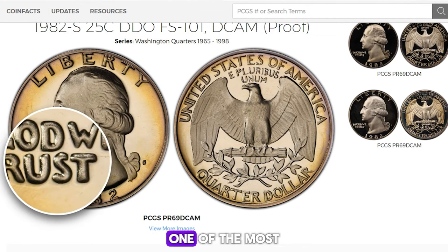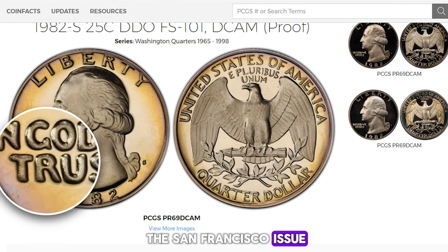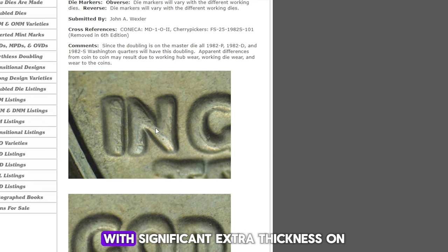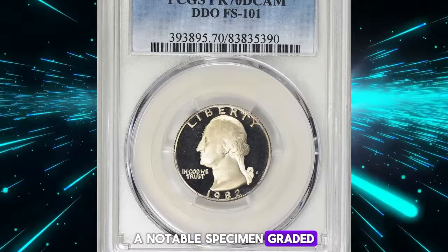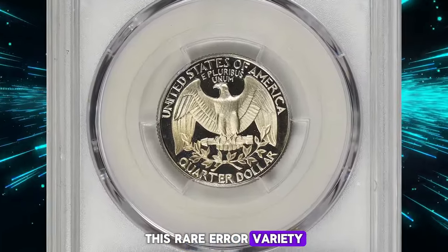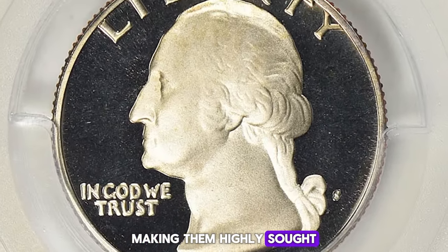One noteworthy error variety: one of the most intriguing error varieties of 1982 quarters is the San Francisco issue with a double die obverse, DDO. According to Wexler's die varieties, this DDO is identified by a spread towards the center with significant extra thickness on 'In God We Trust' and slightly on the date. A notable specimen graded PR-70 Deep Cameo by PCGS fetched over $6,000 at Great Collections auction. This rare error variety adds an exciting dimension to the 1982 Washington quarters, making them highly sought after by collectors.